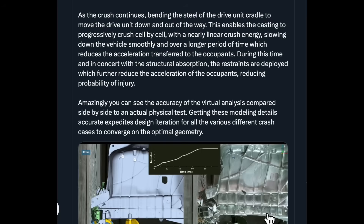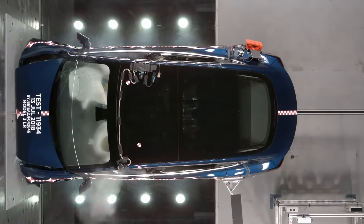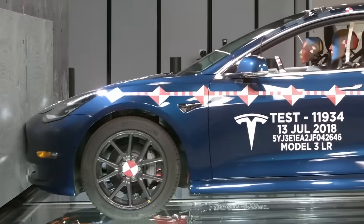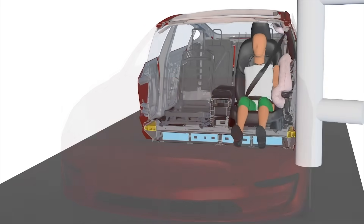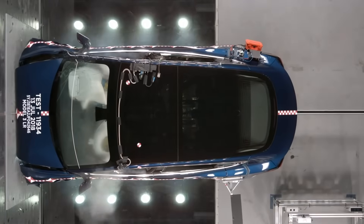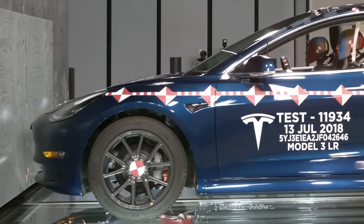Amazingly, you can see the accuracy of the visual analysis compared side by side to an actual physical test. Getting these modelling details accurate expedites design iteration for all the various different crash cases to converge on the optimal geometry. In simple terms, this is about using computer simulations and virtual analysis to test how a car handles crashes and comparing those results to real-life physical crash tests. When the simulations are accurate it speeds up the process of designing and tweaking car parts. Engineers can quickly test tons of crash scenarios — like front-end collisions, side impacts — and figure out the best shape for the car's structure without having to build and smash up a bunch of real prototypes. Faster, cheaper, safer designs.